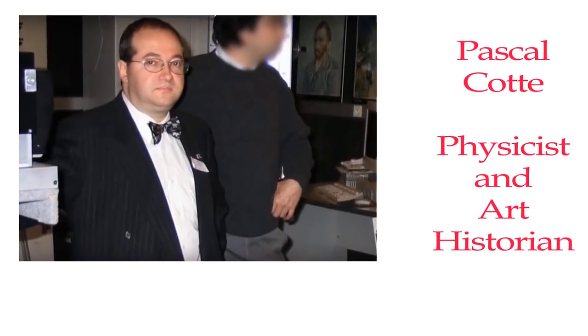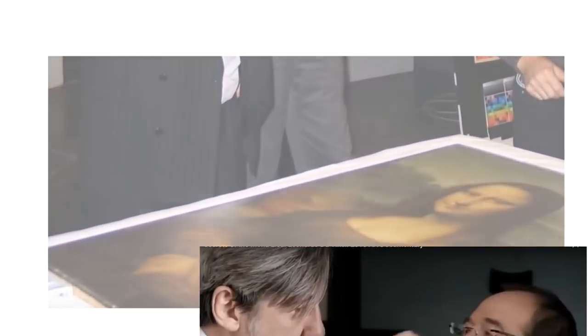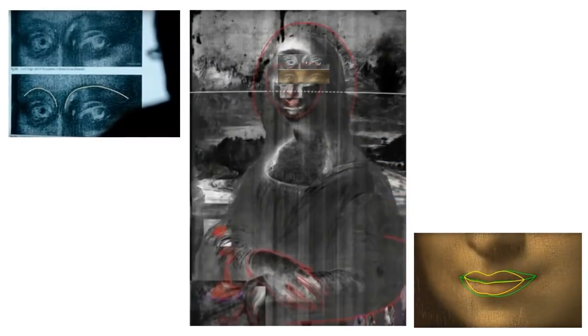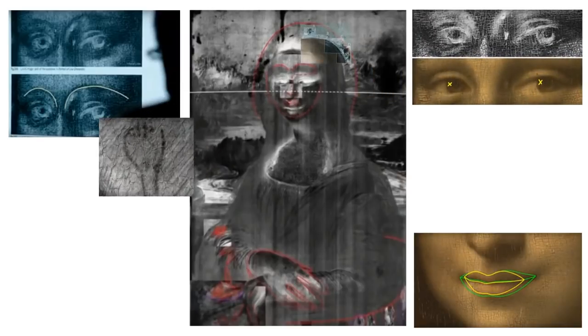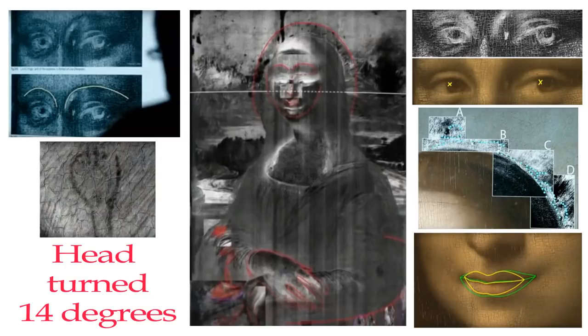The next set of clues comes from Pascal Cott and his multiple spectral camera that reads differences in 13 different wavelengths. In the video 'Secrets of Mona Lisa,' he scans the original Mona Lisa in the Louvre. He finds hidden eyebrows, a larger Mona Lisa outline, a smaller smile, and X marks on eyes looking in a different direction. Some other findings include 12 hairpins and tiny rows of dots outlining the head. With all the differences in the hidden Mona Lisa, Pascal concludes the larger head was turned 14 degrees.